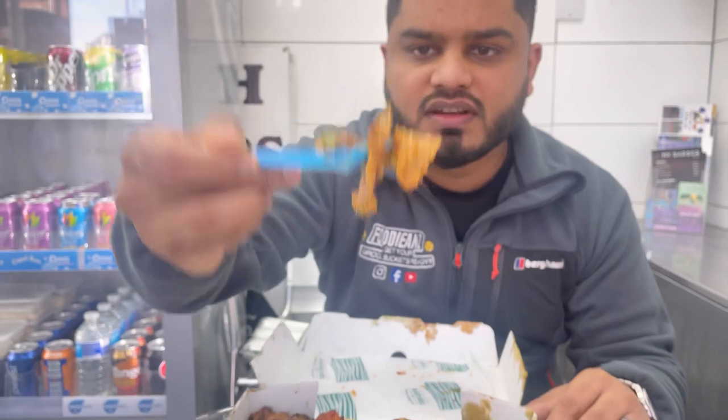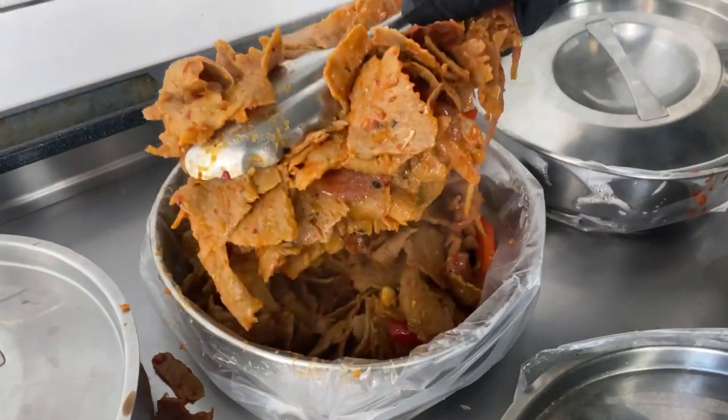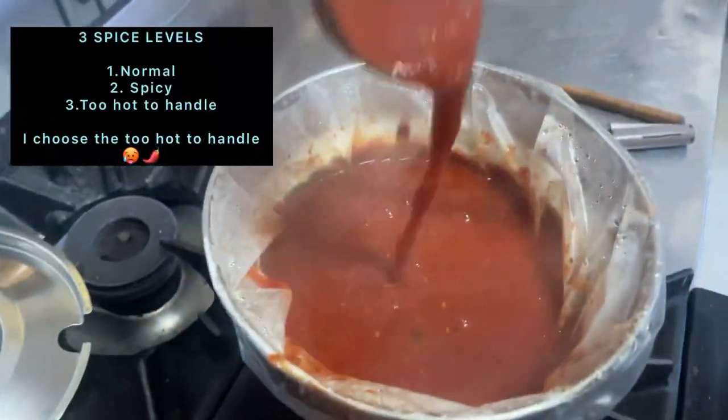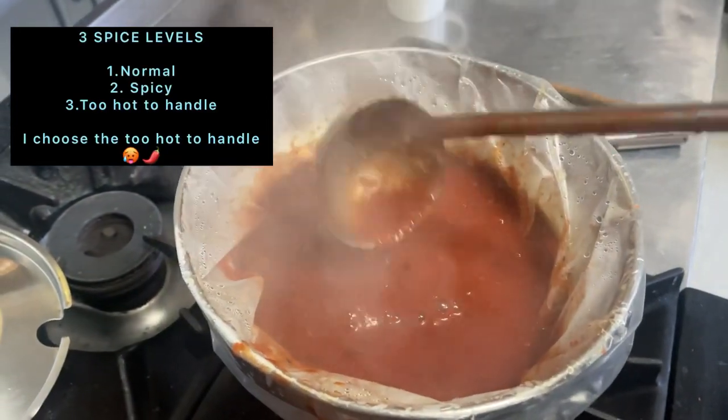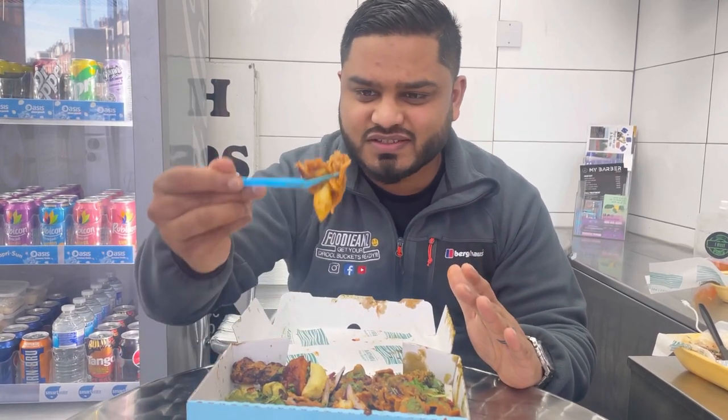Moving on to the nagadona. I love the texture — it's nice and soft but also quite thick and meaty, really juicy. The nagadona sauce is nice and spicy, with caramelised onions and cooked peppers. This is really, really tasty. That, for me, is definitely drool bucket certified. I'm not gassing — this is absolutely gorgeous. This nagadona is drool bucket certified. Really spicy, really tasty. That's what nagadona is all about.